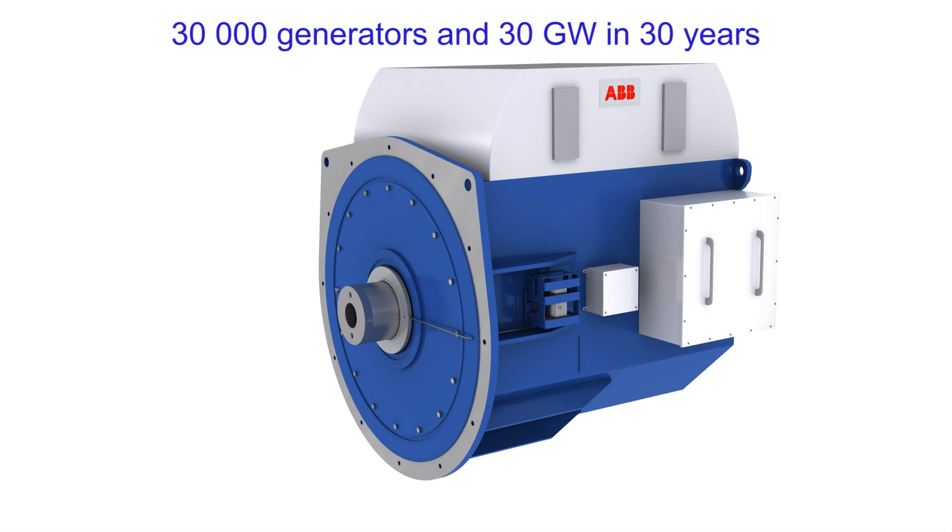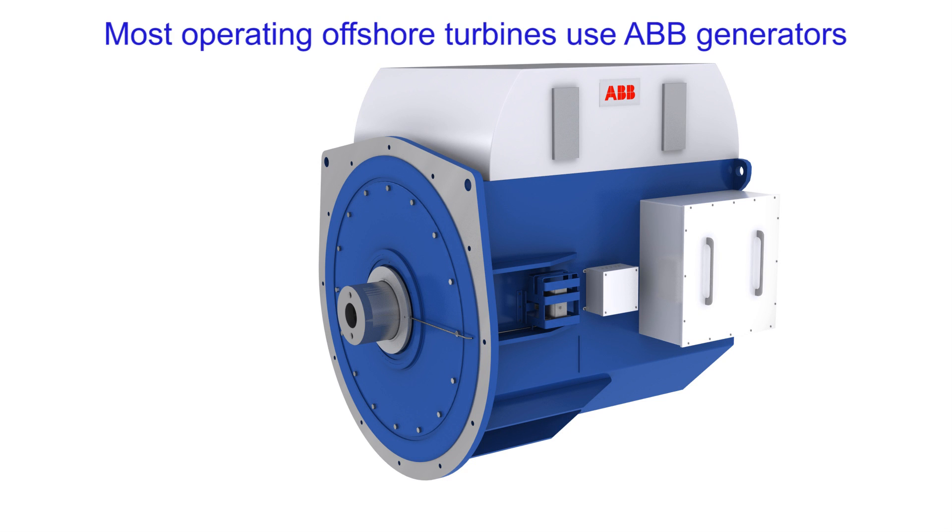ABB is the leading generator manufacturer in wind power. Most operating offshore turbines use ABB generators.